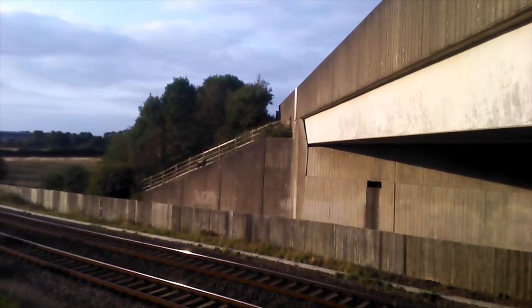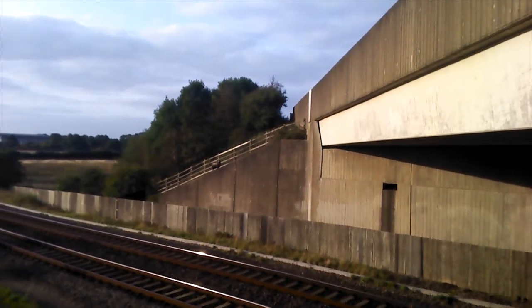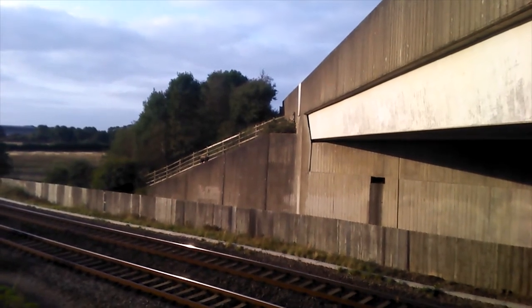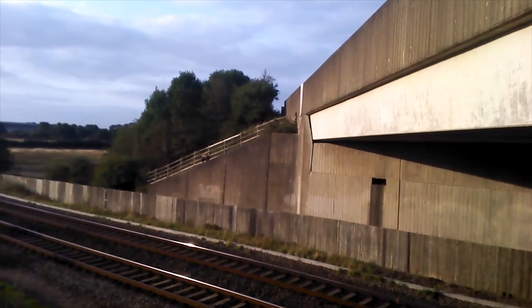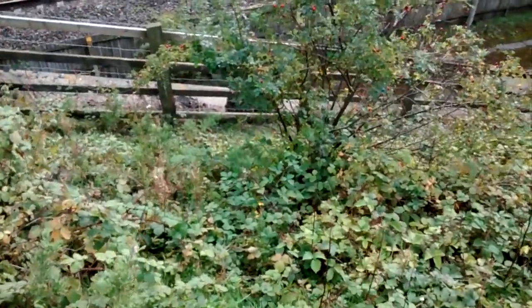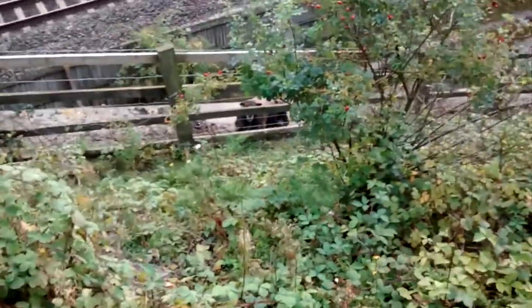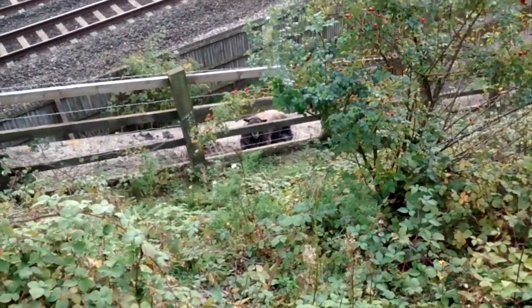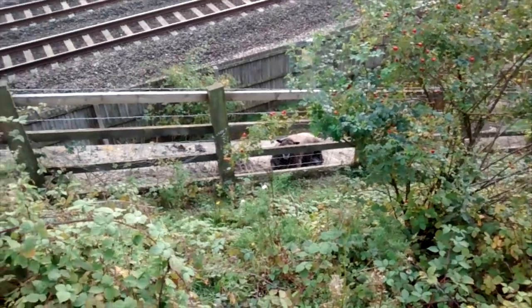I don't know if you can see that fella over there, on the bank. It looks like it's completely trapped on the wrong side of the fence. I don't know what is going to get that out, to be honest. She doesn't look in any distress — chewing the cud. She's got a bit of a grey muzzle as well, so she's probably been around a little while.